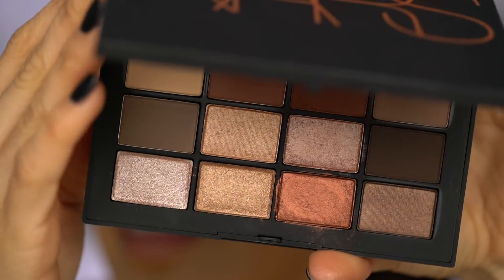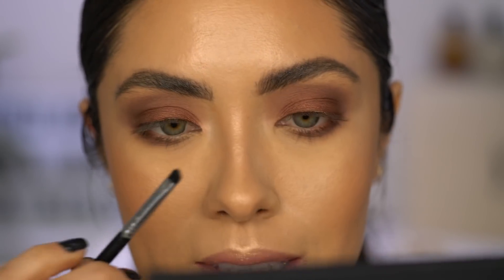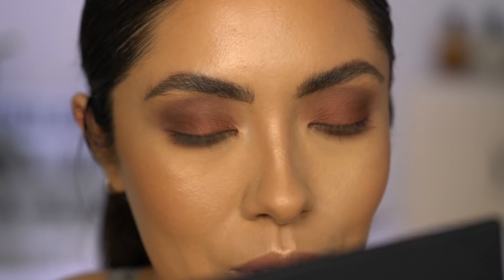One more thing — I also want to use this shimmer color as an inner corner highlight, so I'm just going to go ahead and pop that in the inner corner and then we will wrap up this tutorial. This eye came out a lot smokier than what I was anticipating, but I dig it. I feel like I have a full glam going on right now.